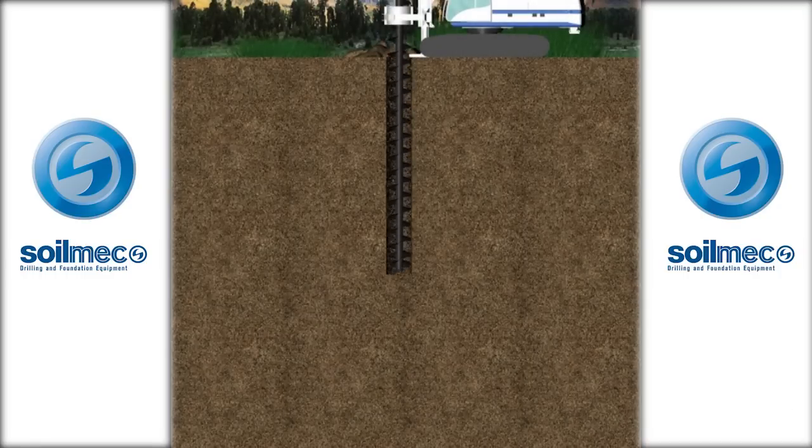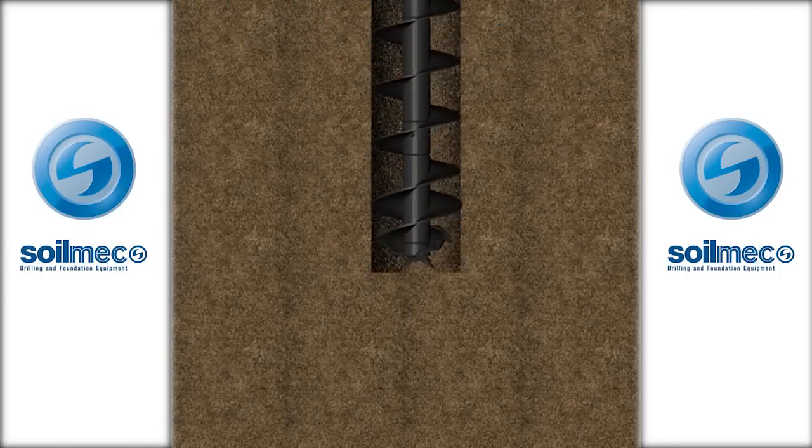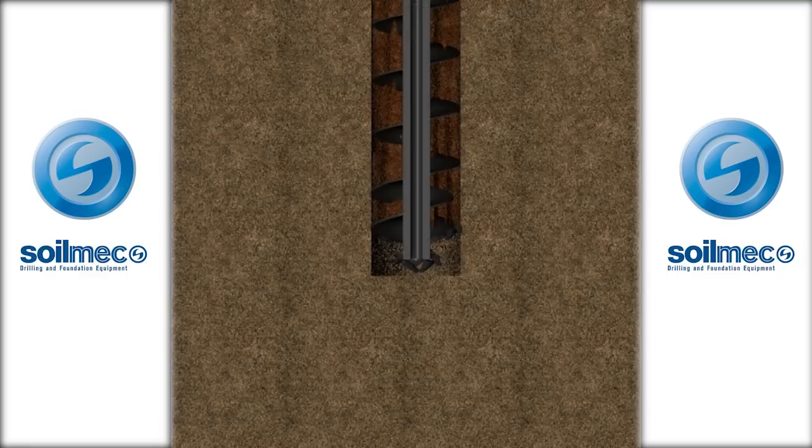The advantages of CFA technology, or what makes it important, are a few things. One is the speed that we can install these piles in difficult soil conditions — it can be up to two to three times as fast as a conventionally drilled or driven pile.